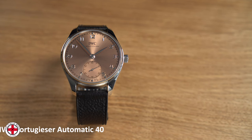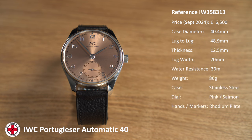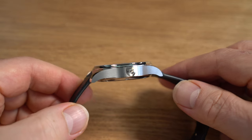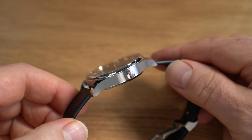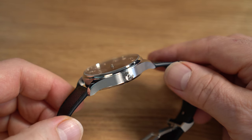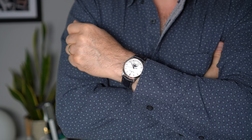The IWC Portugieser Automatic 40, reference IW358313. The time-only stainless steel models retail at £6,500. The watch has a diameter of 40mm, a lug-to-lug across the wrist of 48.9mm and a thickness of 12.5mm, making this one really wearable for most wrists. I have a 170mm wrist and found it almost perfect. The case is stainless steel with no screw-down crown and a water resistance of only 30m, so not really a swimmable watch — but the watch does weigh in at a very light 86g. For reference, my JLC Master Ultra Thin Moon weighs a mere 68g.